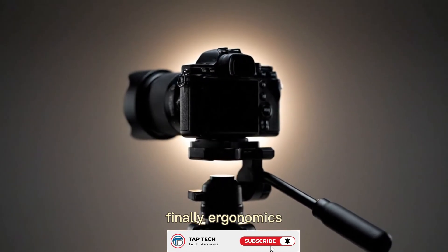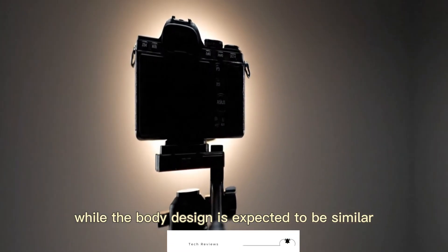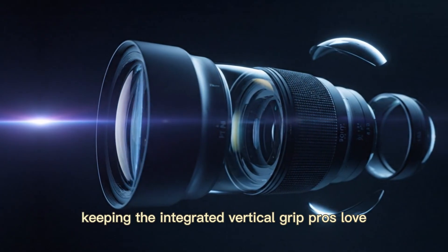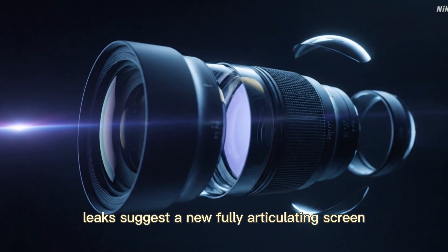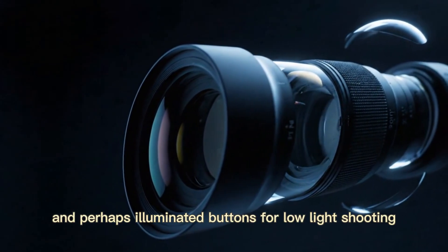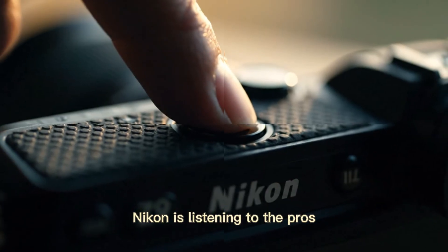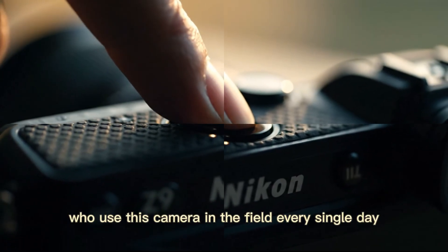Finally, ergonomics. While the body design is expected to be similar, keeping the integrated vertical grip pros love, leaks suggest a new fully articulating screen like the Z8, and perhaps illuminated buttons for low-light shooting. Nikon is listening to the pros who use this camera in the field every single day.